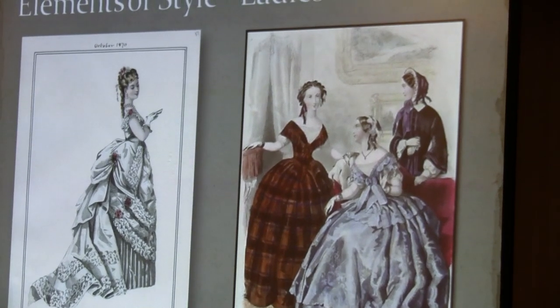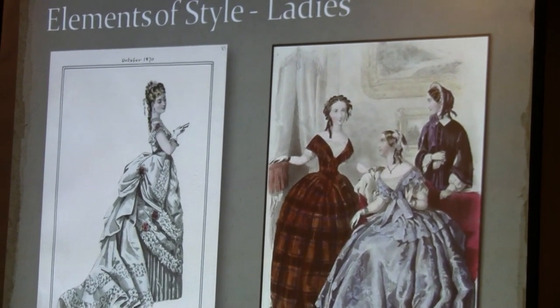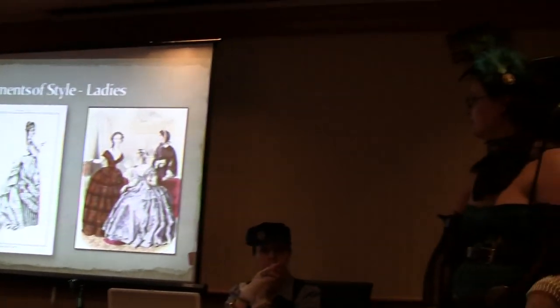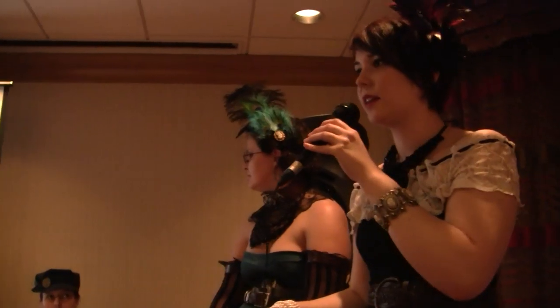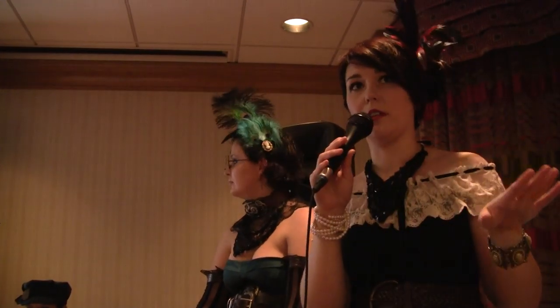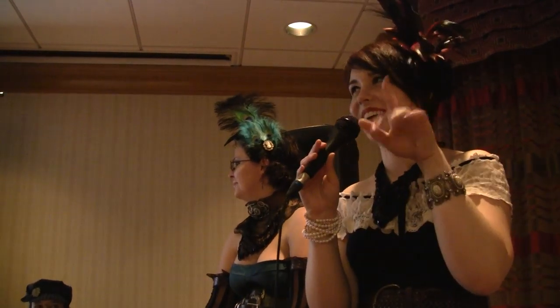Elements of style — this is basically covering what women used to wear. Corsets, pantalettes — those are basic undergarments. You can totally do undergarments in steampunk; you don't have to wear clothes over them. With steampunk there's a lot of freedom to dress in as little or as much as you want.